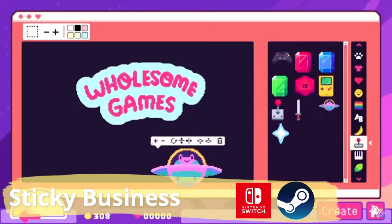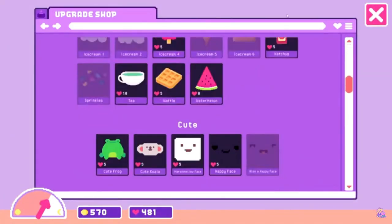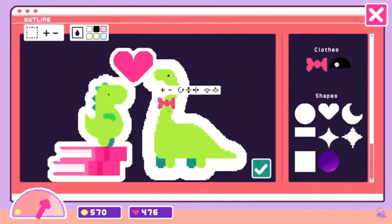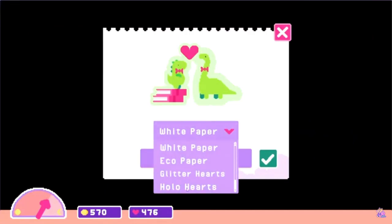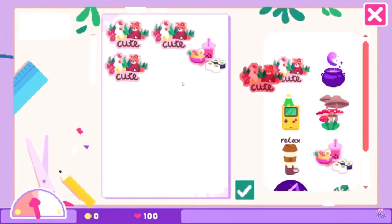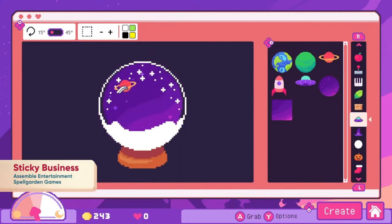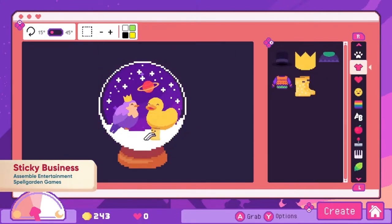The first game is called Sticky Business. Create, pack and sell your own unique sticker creations. Combine dozens of elements to create your own collection and sell them to like-minded people — different stickers attract different customers. You can add sparkles or hollow effects to make them even more special.